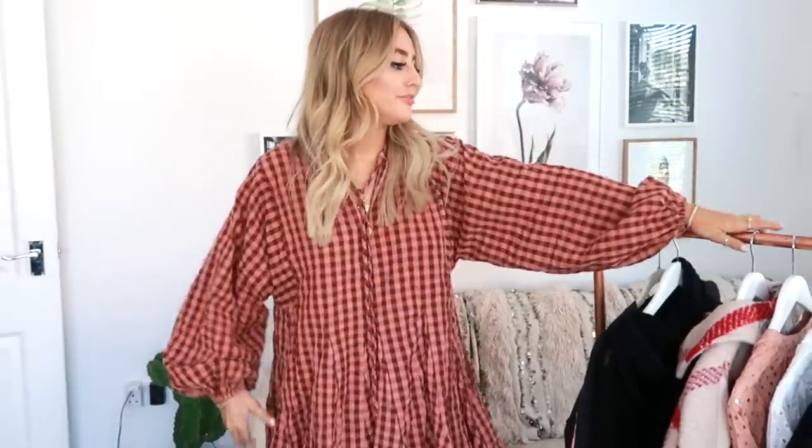Hello everyone! Do you like my really baggy, unironed, unsteamed dress? I hope you do — I really like it. It's very comfortable and I can eat a lot of food in it and nobody is ever going to tell. But I really love this dress. So this is my ASOS haul.